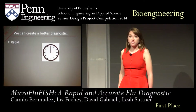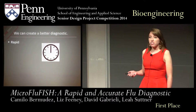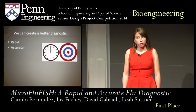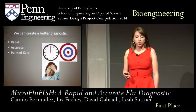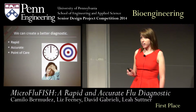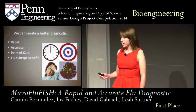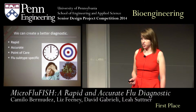For our senior design project, we set out to do exactly that. We wanted to create a device that was rapid to fit into this narrow time-to-treatment window. We also wanted a device that was accurate, to provide patients with the best care possible. We wanted a point-of-care device, so that a patient could go to the doctor, get a diagnosis, and walk out with the correct prescription, all within the same visit. And lastly, we wanted to develop a device able to detect the different strains of the flu, so that a doctor could choose the best medication for their patient.